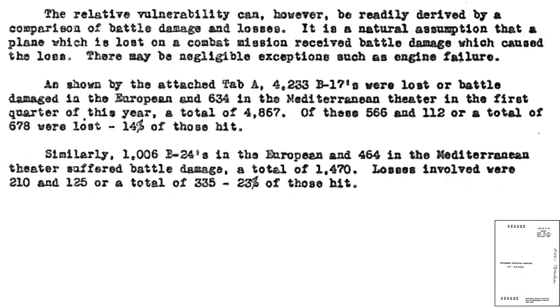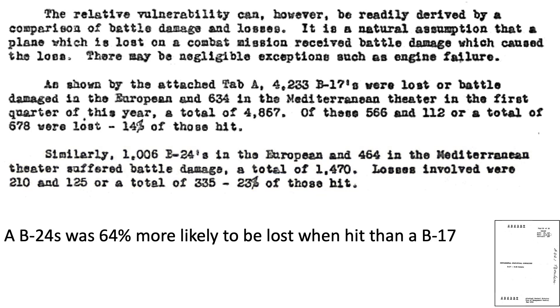The bomber's vulnerability to battle damage is evaluated on this page, where bomber resistance to battle damage is defined as the number of bombers lost to bombers damaged. The lower the value implies a more robust bomber that remained airworthy while absorbing combat damage. 14% of B-17s were lost that were hit, while 23% of B-24s were lost that were hit — a B-24 was 64% more likely to be lost when hit than a B-17.